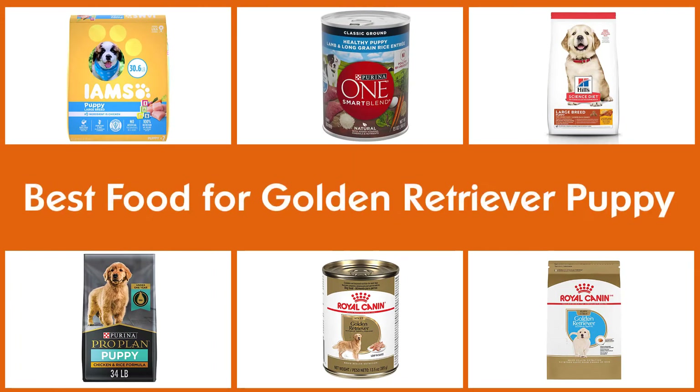Here are the five best foods for golden retriever puppies, so let's go.